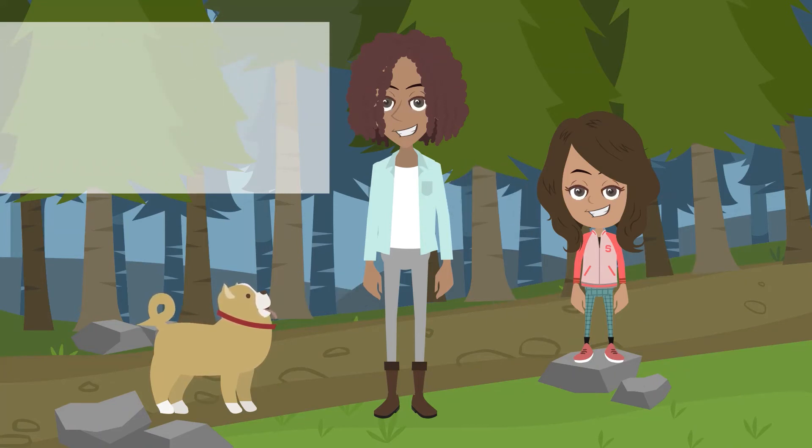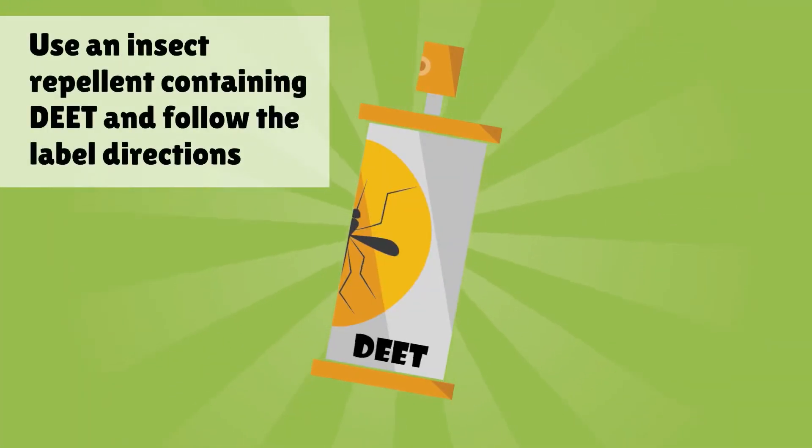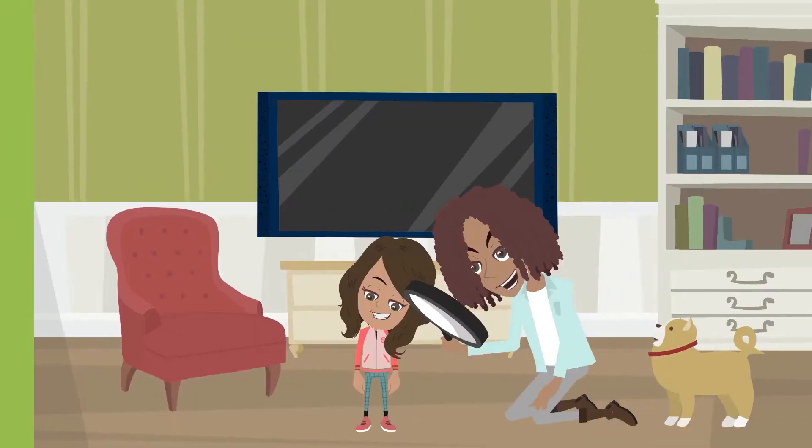Walk in the middle of the trail and wear light-colored long pants and long sleeve tops to help spot ticks. Wear closed footwear and tuck your pants into your socks.